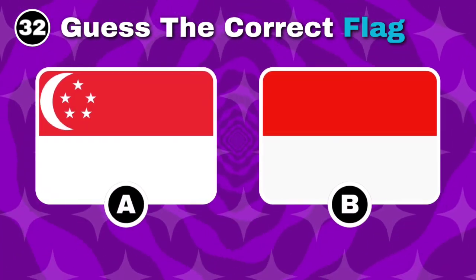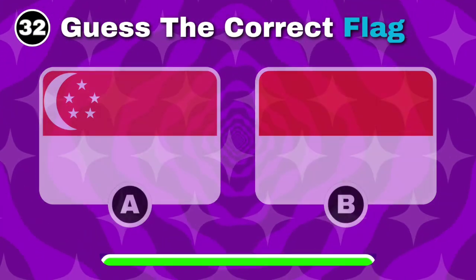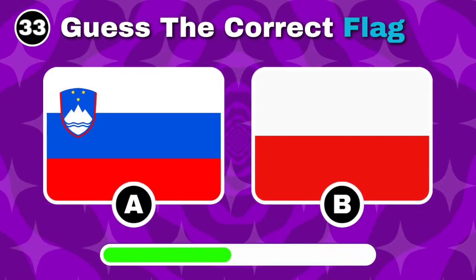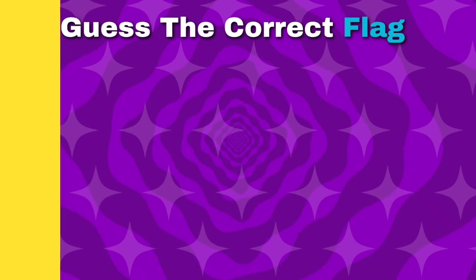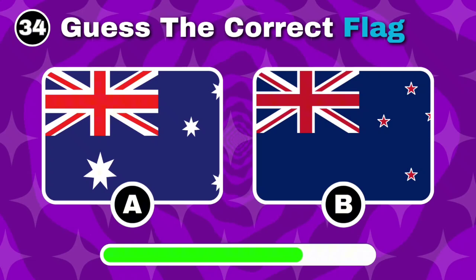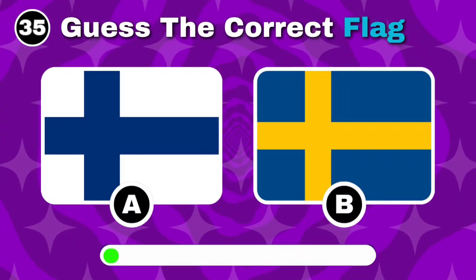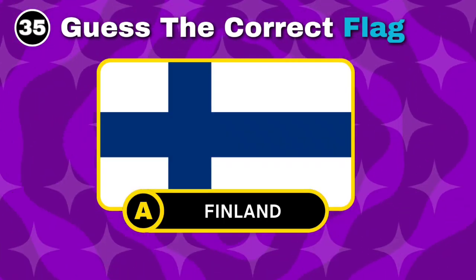Which of these is the flag of Singapore? Can you find Poland's flag? Well done, the answer is option B. Which flag represents New Zealand? Nice, the answer is option B. Do you know which flag is Finland's? Good job, it's option A.